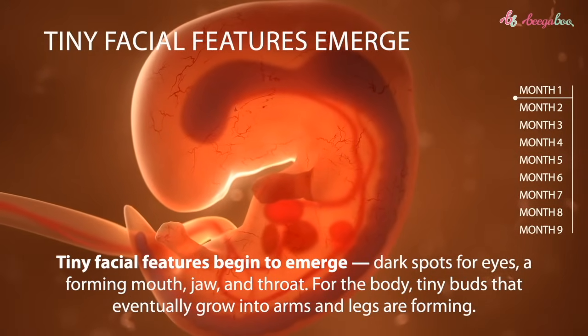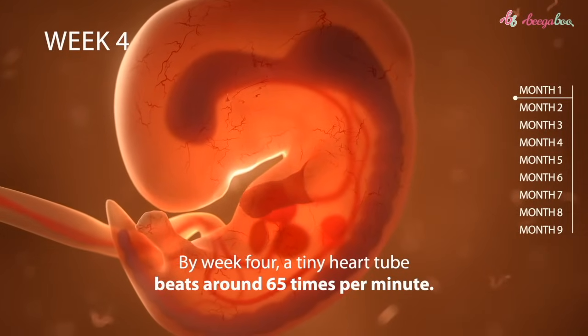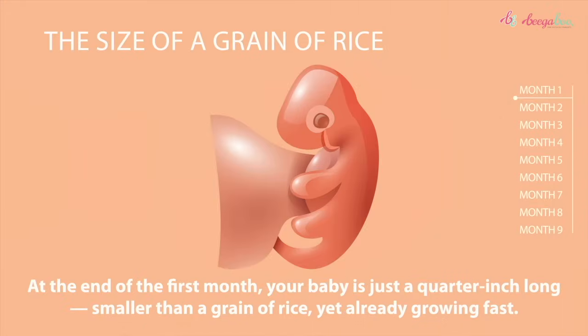For the body, tiny buds that eventually grow into arms and legs are forming. By week four, a tiny heart tube beats around 65 times per minute. At the end of the first month, your baby is just a quarter inch long — smaller than a grain of rice — yet already growing fast.